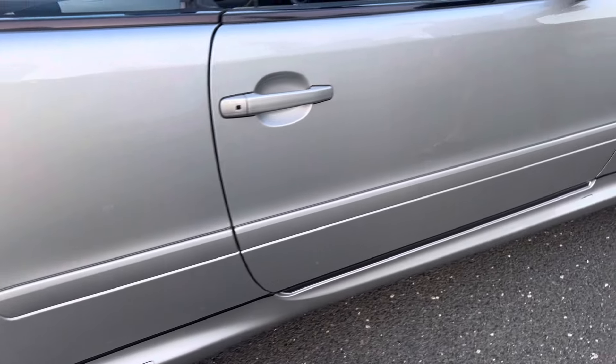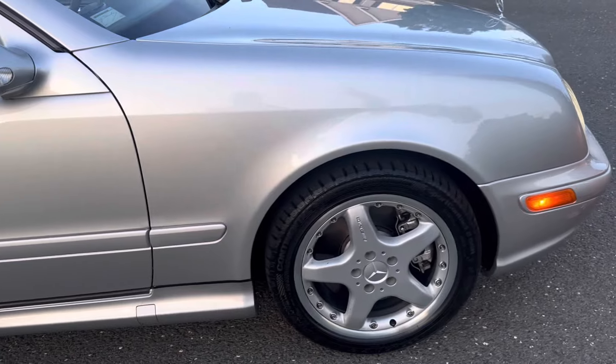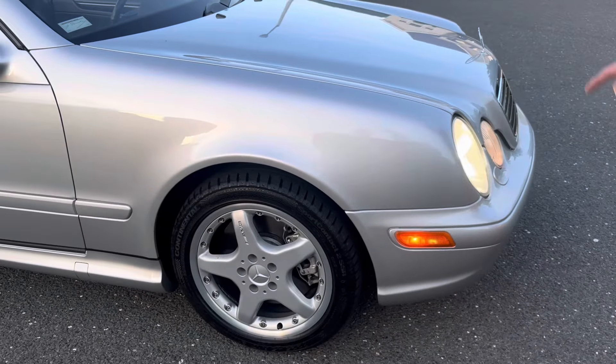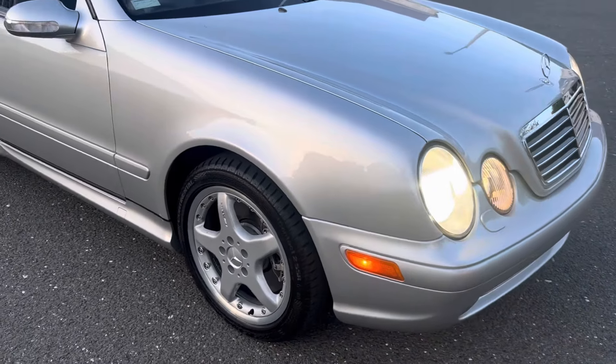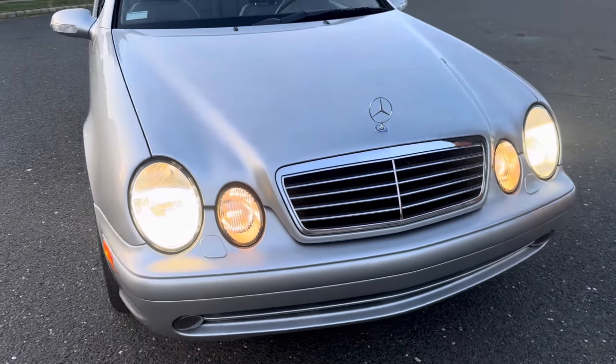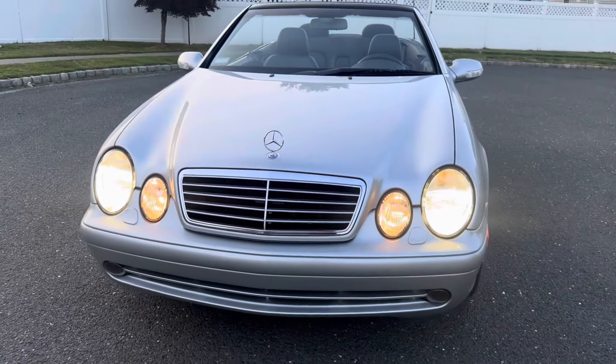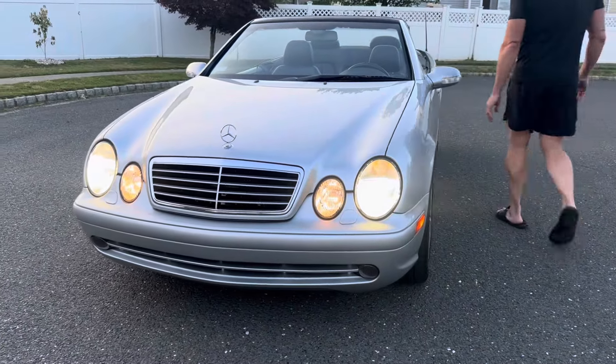The car just had a full service which included all fluids and filters, and two brand new tires in the rear. All four of the wheels are free of any curb rash — they have that highly polished aluminum lip. Crystal clear headlamps, front bumper is beautiful.